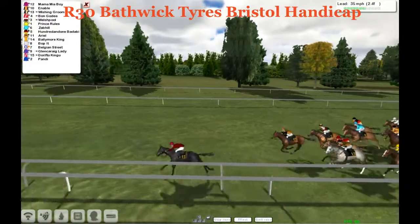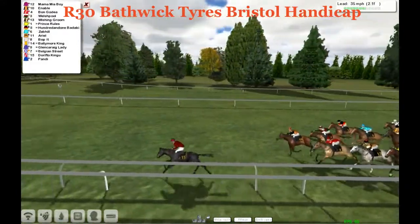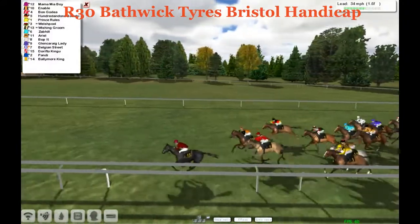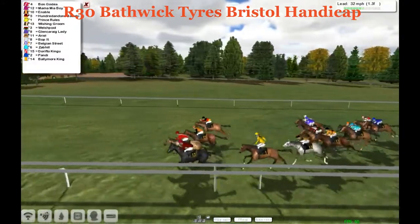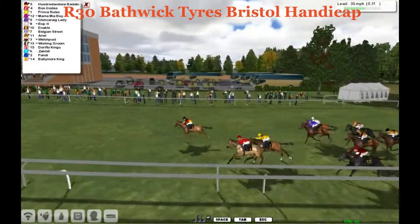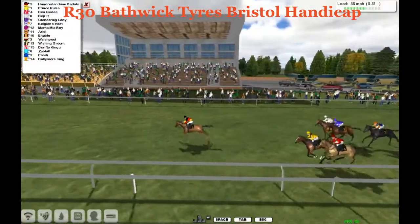Mamma Mia Boy pushing on and opening up with three furlongs left to run — up by three. Enable's in second. Well back is Bongoday trying to make up a move on the inside rail. Wide out now is 101 Badabing, who's moving. But Enable's now pulling through, as is Bongoday. Mamma Mia Boy is slowing down. It's Bongoday on the far outside, 101 Badabing with a furlong to go — and 101 Badabing pulling away and opening up on the field.